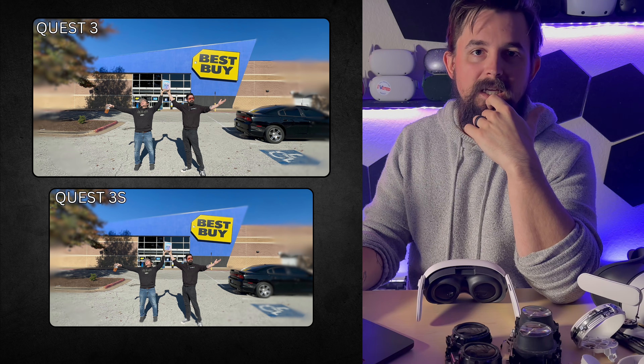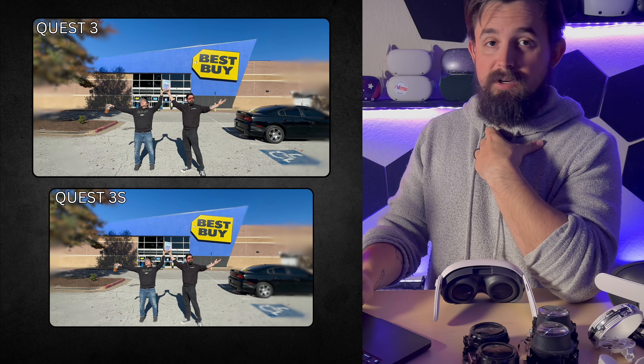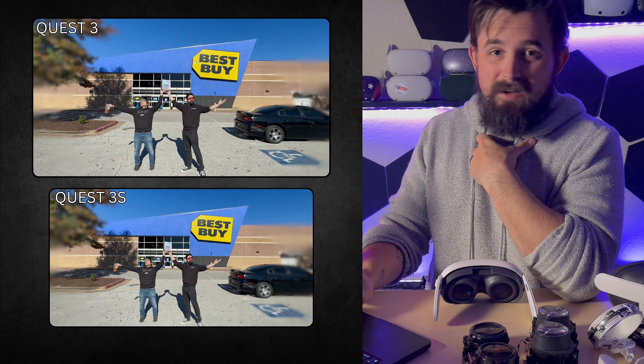I put together two images where you can see the Quest 3 versus the Quest 3S — 25% sharper in the middle and 70% sharper on the outside — so you can get an idea of what that actually looks like side by side. And it is a difference. My opinion: it's not a $200 difference — maybe it's a $100 difference.